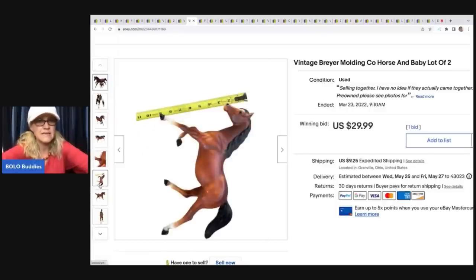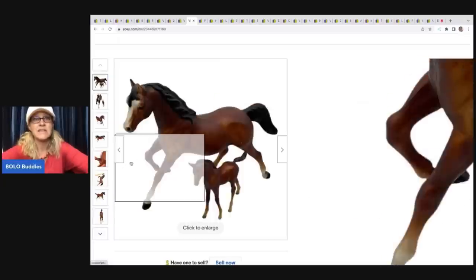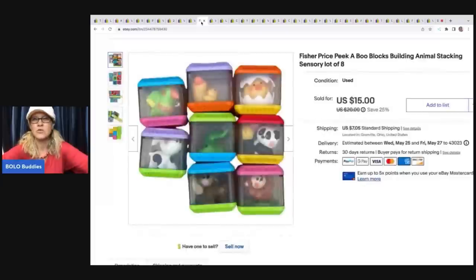What I did was bubble-wrap them, then paper-wrap them, and put them in a priority mailbox — the 12x12x9. That ended up fitting these horses very well. They're one of those items where you just have to find the right box, and those work great for Breyer horses. You can order those from usps.com.